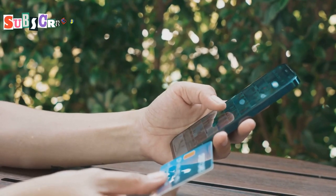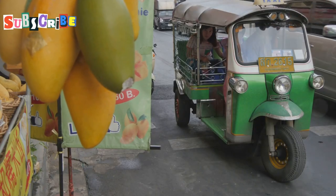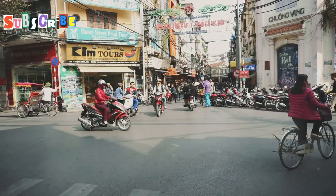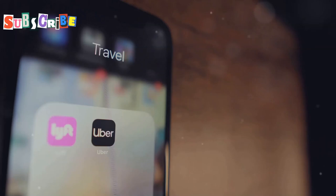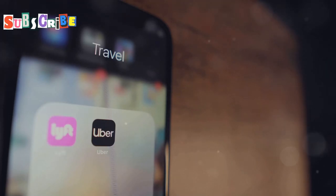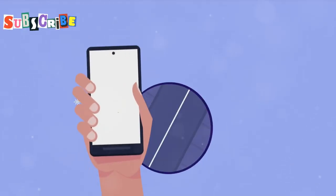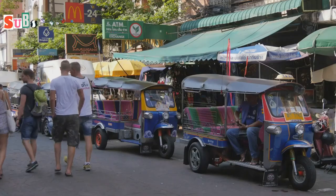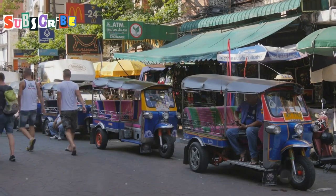It's very convenient. Grab offers different types of rides. You can get a car, just like a taxi, or you can choose a motorbike for a quicker trip. The prices are often cheaper than regular taxis. For example, a trip that costs 200 baht in a taxi might be 150 baht with Grab. Give Grab a try during your Phuket visit.